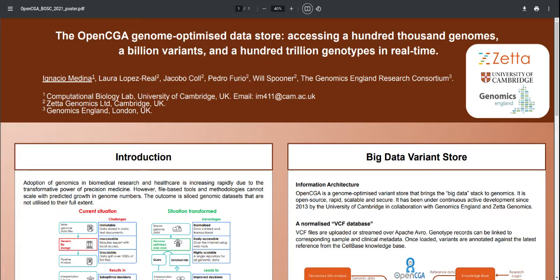Hello everyone, my name is Laura Lopez and I'm a bioinformatician at Zeta Genomics, a company founded to commercialize the outputs of the OpenCVA project. I'm happy to be here at BOSS to present this poster about OpenCGA, the Genome Optimized Datastore.